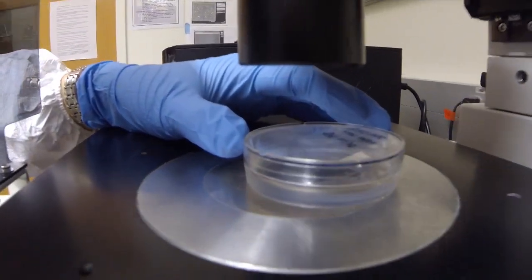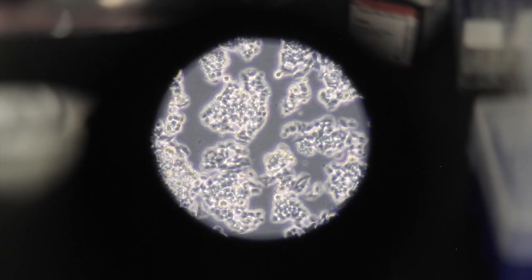And so that's where the whole idea of spatial biology comes from — how does the biology change, how is it altered in space, essentially.